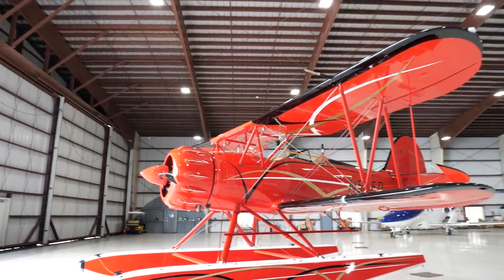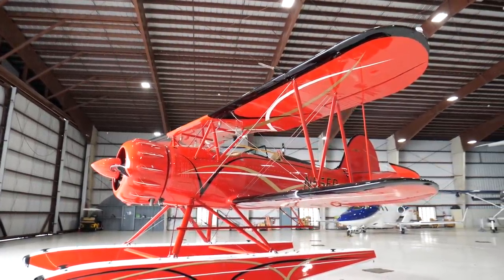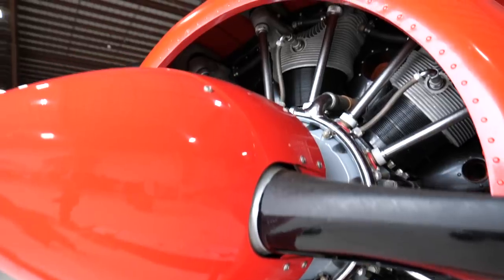Hi, I'm Sven Lepschi and behind me is a Waco full-plane YMF-5. Wacos were built from 1920 to 1947 in Troy, Ohio.